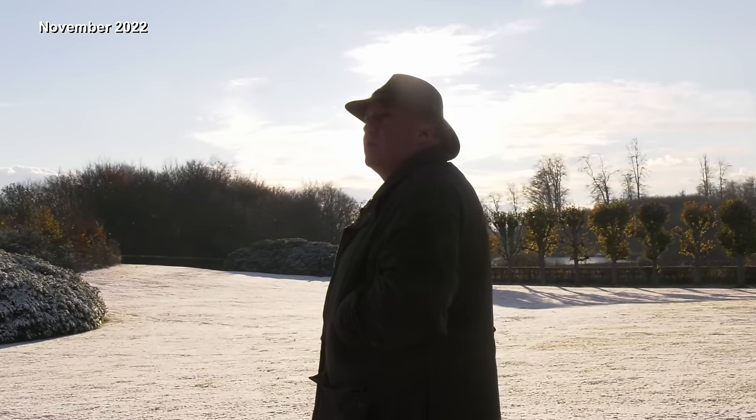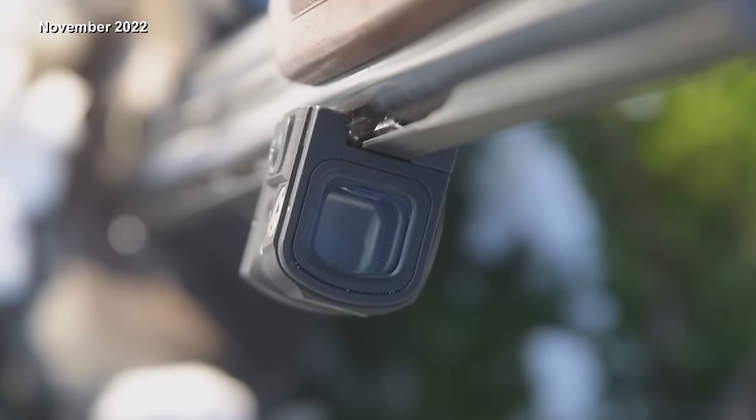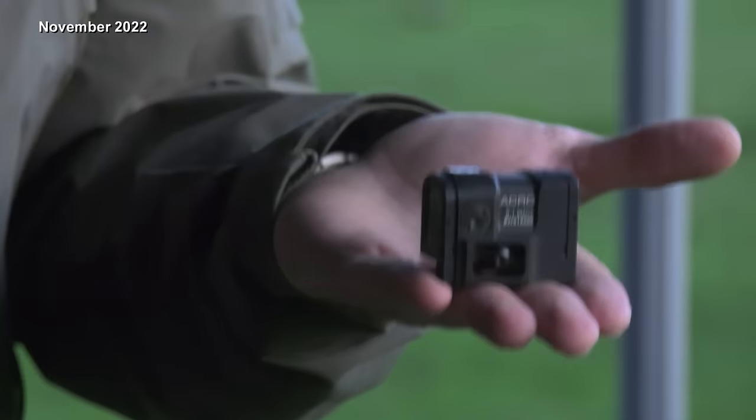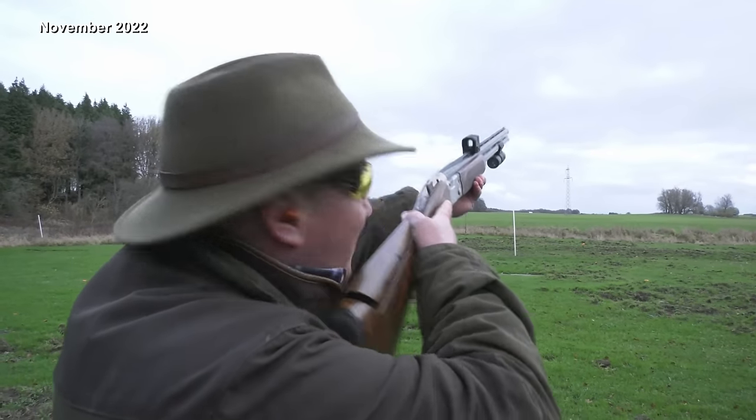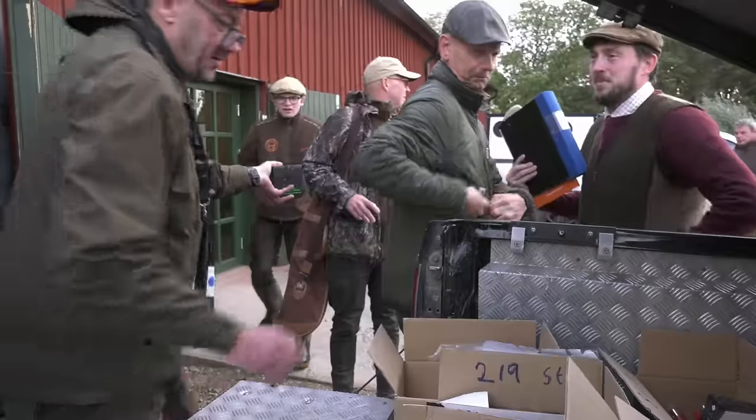We are going to be speaking to you a year from now when it is actually coming to market, so it's quite nice and exciting just being able to play with the product and put a little bit of input in about how we got on with it. The interesting thing is we've got a 9 MOA dot in it, so it's a much bigger dot, much easier to pick up.